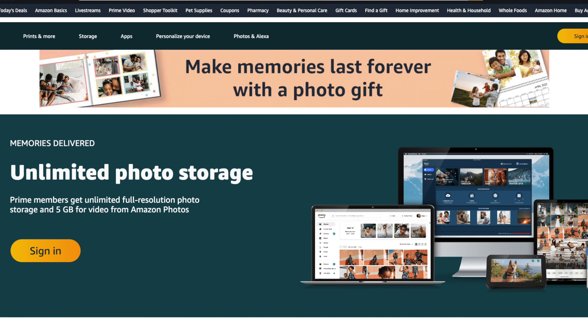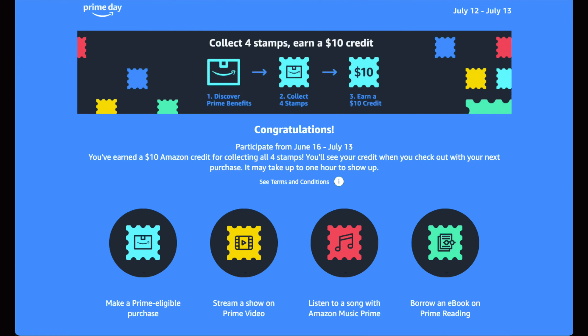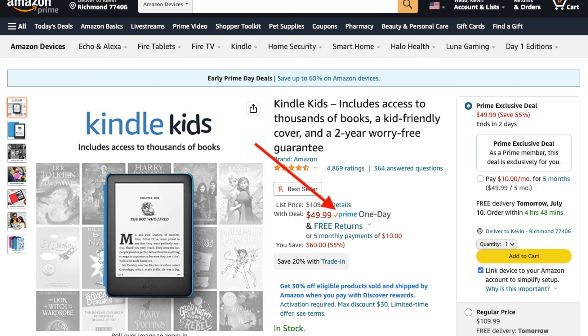Another huge benefit is that you get unlimited photo backup. So all those pictures you take on your phone, you can use the Amazon Photos app to back them all up into the cloud. To earn $10 in credit, you need to collect four virtual stamps by completing four different tasks. Three of the tasks are free and included with the Prime membership: stream a show on Prime Video, listen to a song with Amazon Music Prime, and borrow an e-book on Amazon Reading. The last stamp requires you to make a Prime eligible purchase.